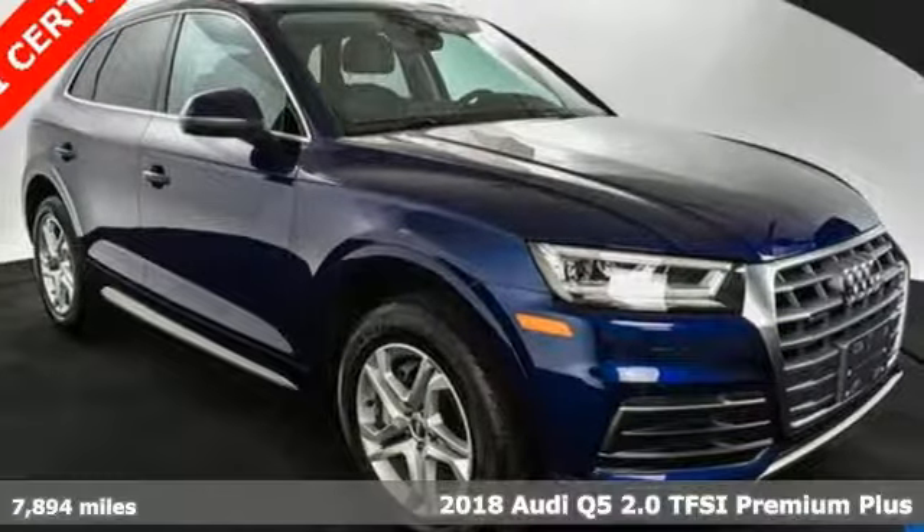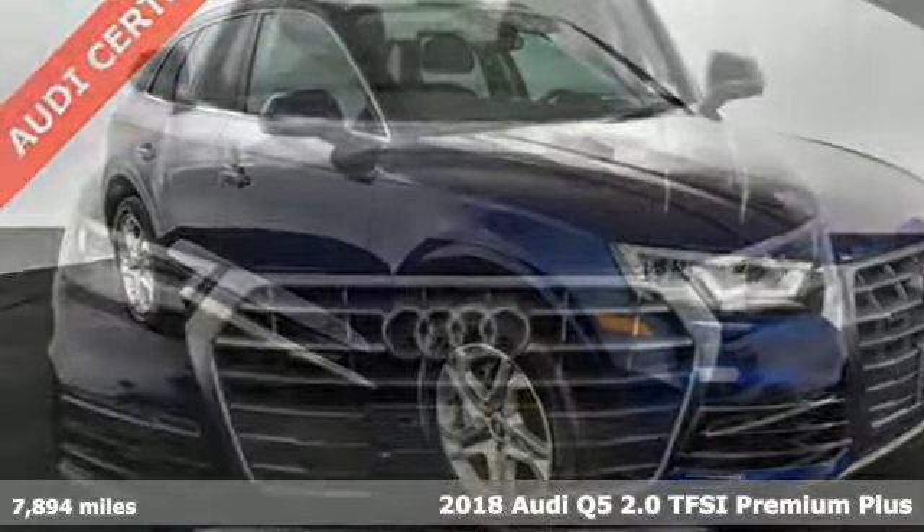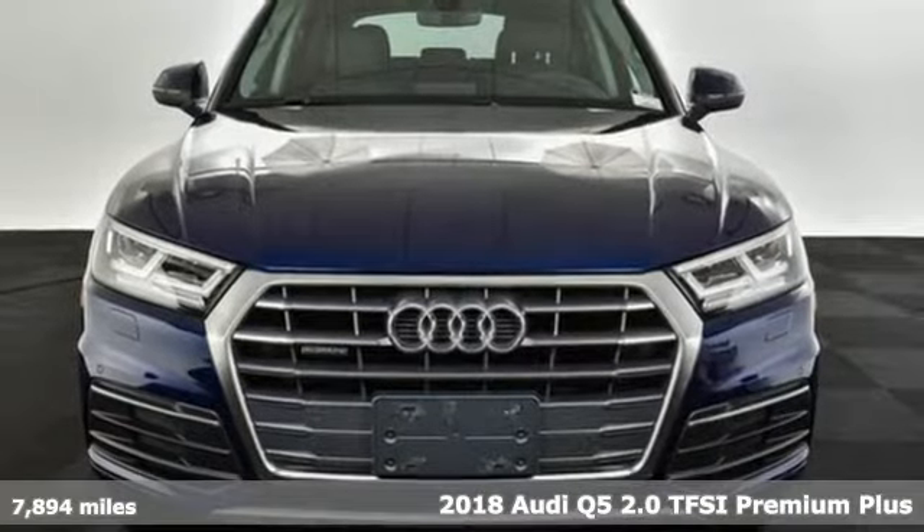It's a 2018 Audi Q5. It looks sharp, drives smoothly, and handles twists and turns with ease.